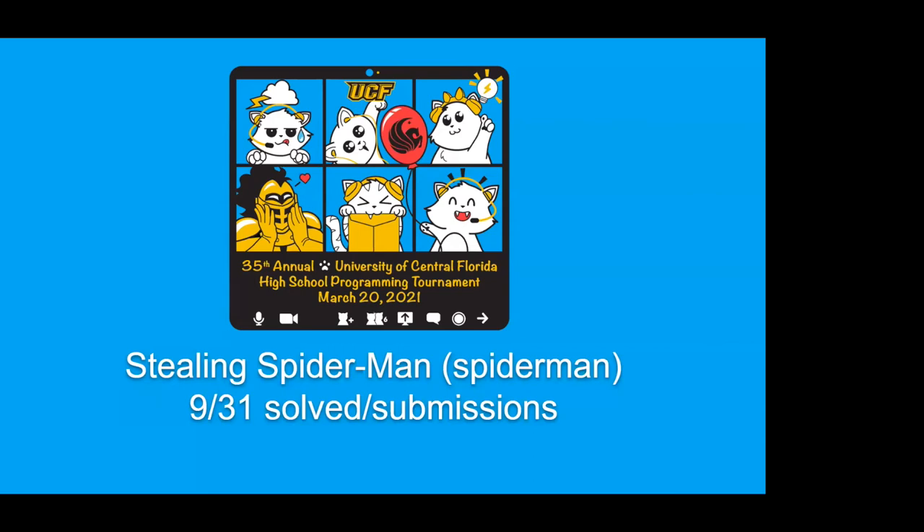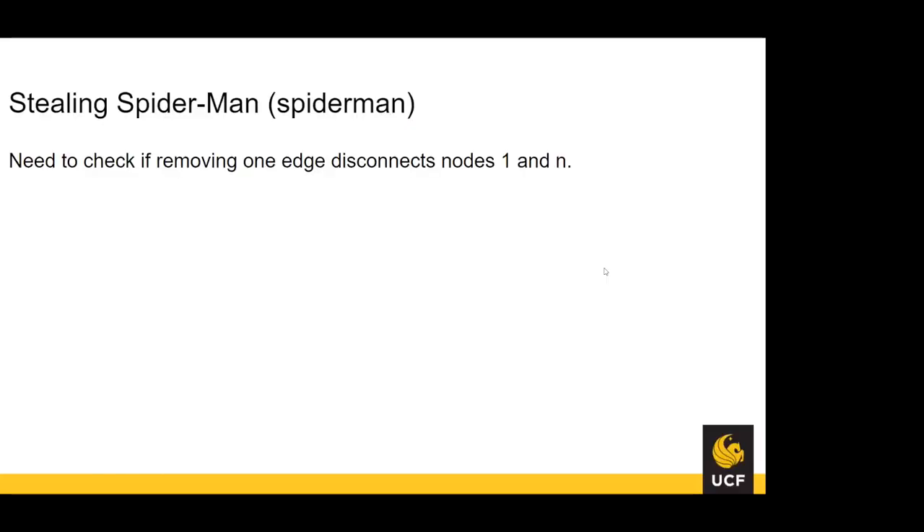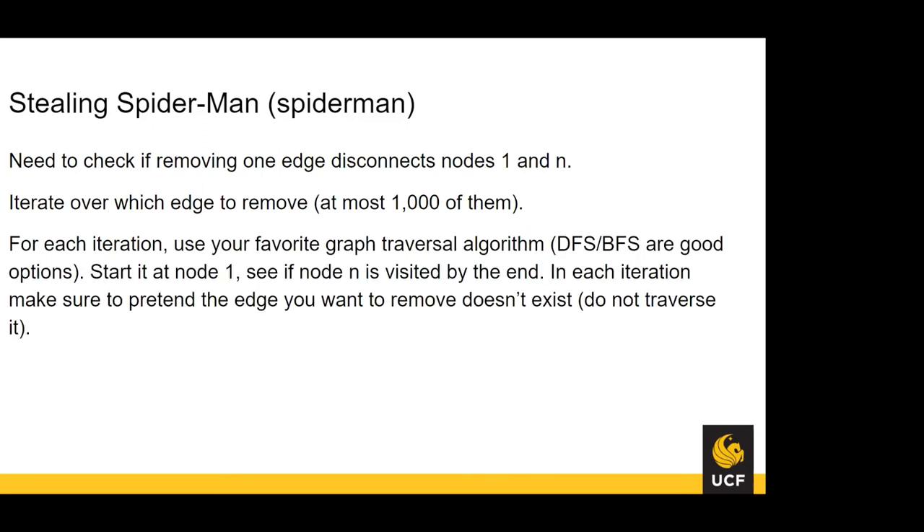For Spider-Man, nine teams solved it out of 31 submissions. You need to check if removing one edge can disconnect nodes 1 and N. Iterate over each edge to remove — at most 1,000 edges per the input bounds. For each iteration, run a graph traversal (DFS or BFS) starting at node 1 and check if node N is visited at the end. For each iteration, simply skip the edge you're removing — pretend it doesn't exist. That's the complete solution.